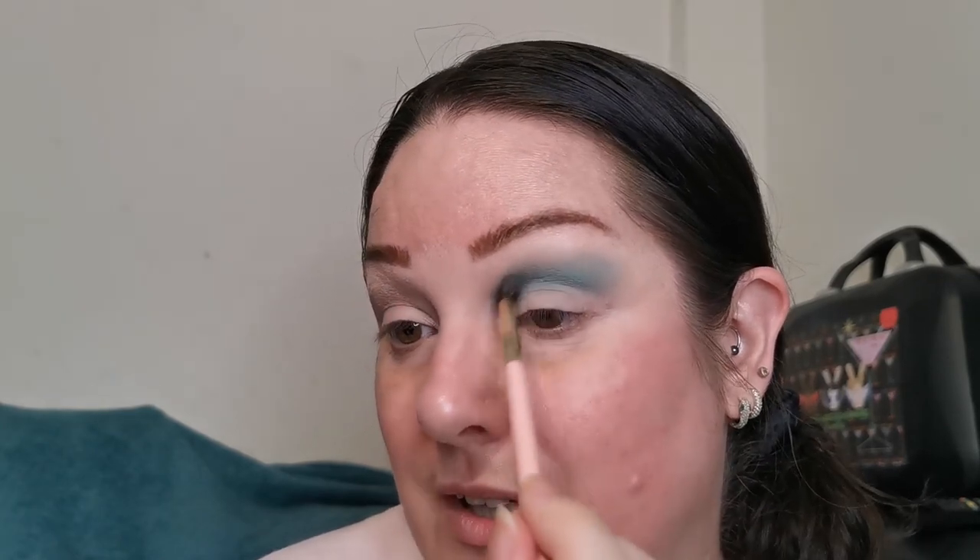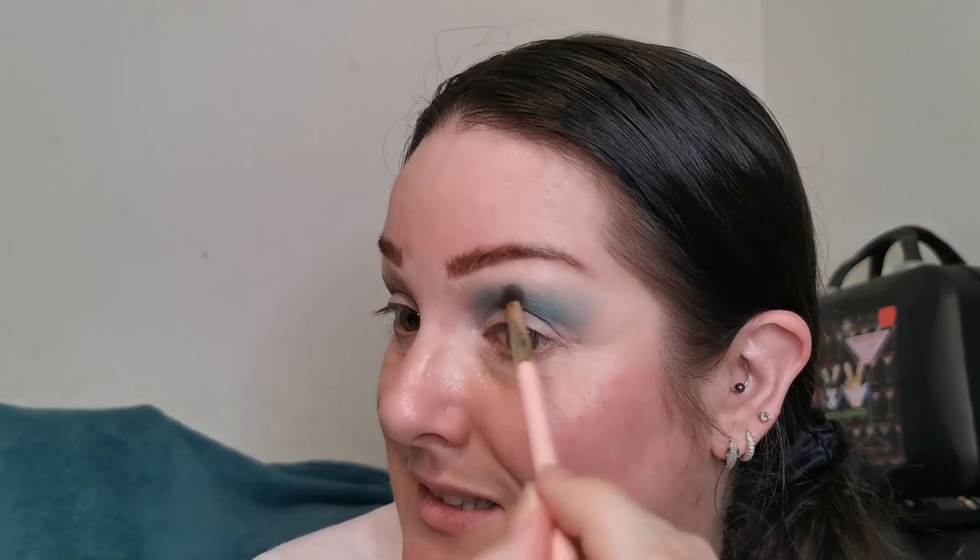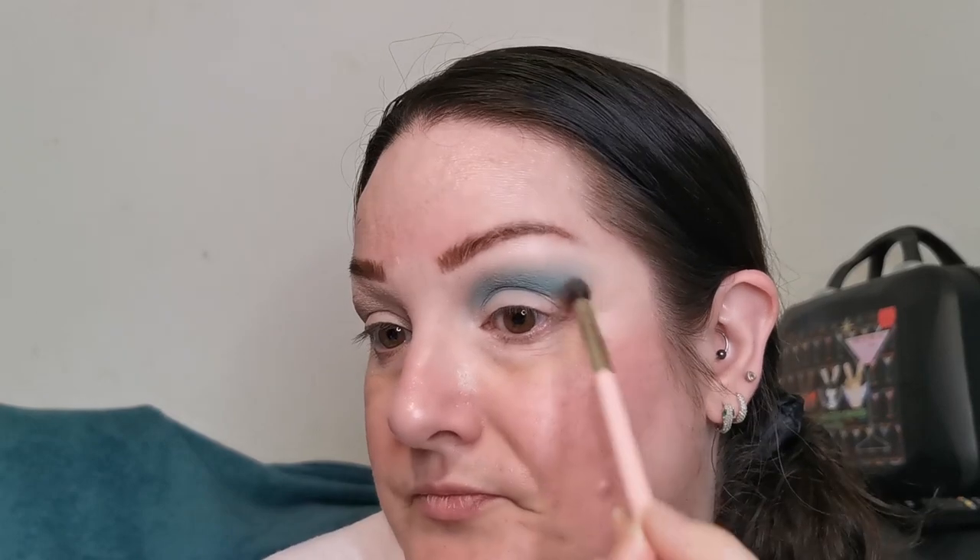I think that is my ring light flickering — apologies if you can see that, hopefully it's not going to be too distracting. If I don't use the ring light I won't have enough light to film. This has built up beautifully. I like that — I'm loving how this is looking, and that's only one shade, the only matte.